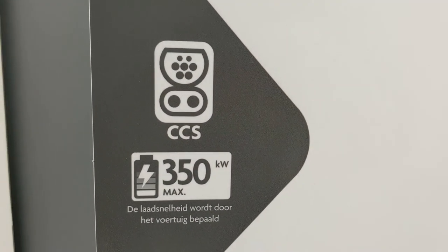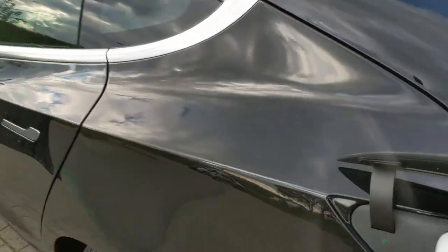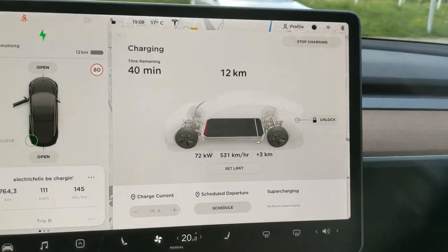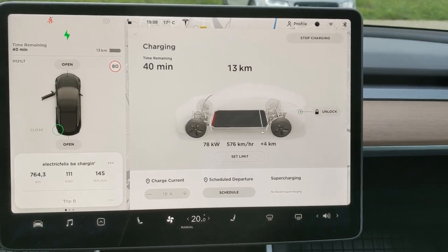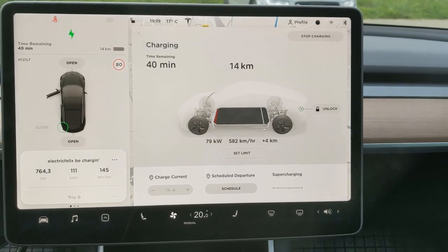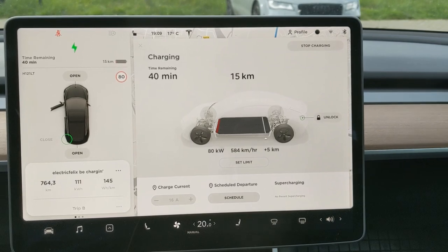I like that Alego actually puts here that charging speed is decided on by the vehicle, which is obviously true. Battery very low — yes, thank you very much. The ramp up to 80 kilowatts — we've seen that before. 40 minutes to full charge — we've seen that before. Pretty much the same every time I connect.